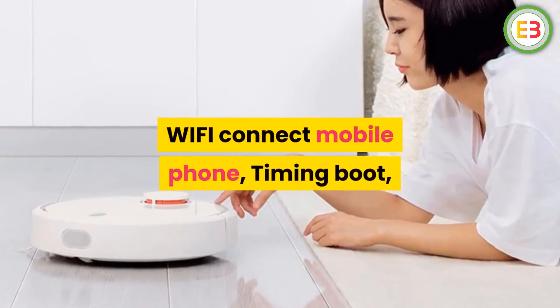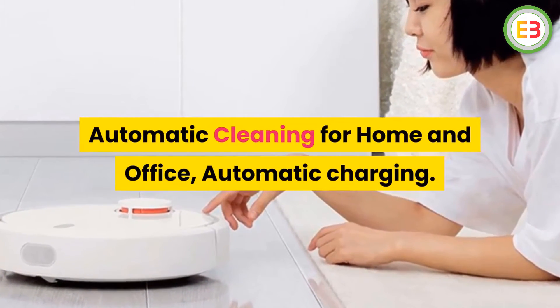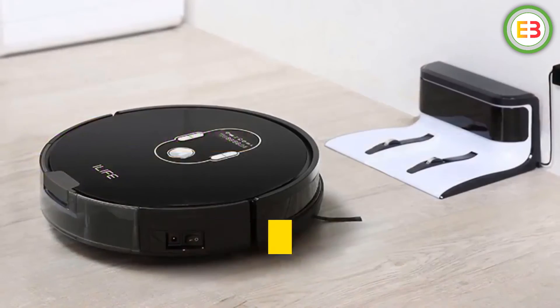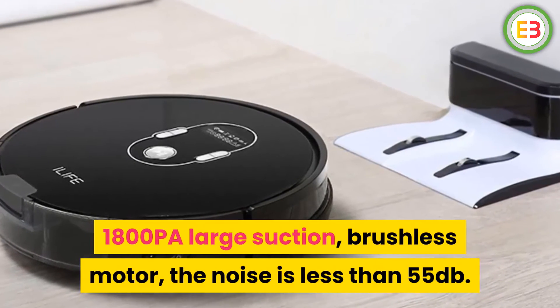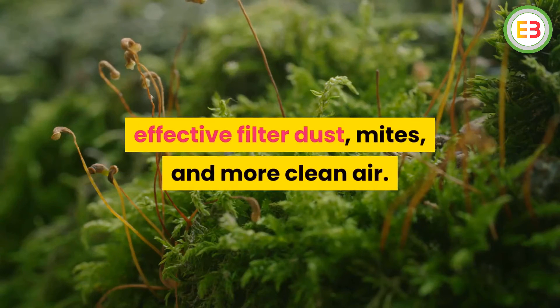Wi-Fi connect mobile phone, timing boot, automatic cleaning for home and office, automatic charging. V-shaped floating roller brush. 1800 PA large suction, brushless motor — the noise is less than 55 decibels. 420 ml dust box, double filter system, effective filter for dust, mites, and cleaner air.